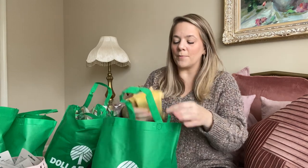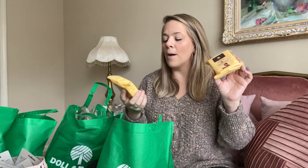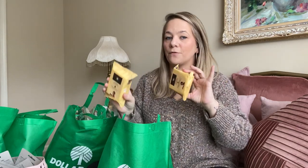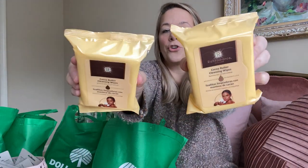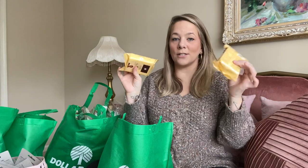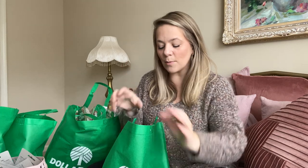I also picked up cocoa butter cleansing face wipes. I haven't bought these in a long time, but I want to keep them by my bed in case I forget to wipe off my makeup. These are my favorite wipes from Dollar Tree as far as face wipes go. My skin is just sensitive, and these have cocoa butter in them. Kaya likes these as well — you can find this brand at TJ Maxx and Marshalls.